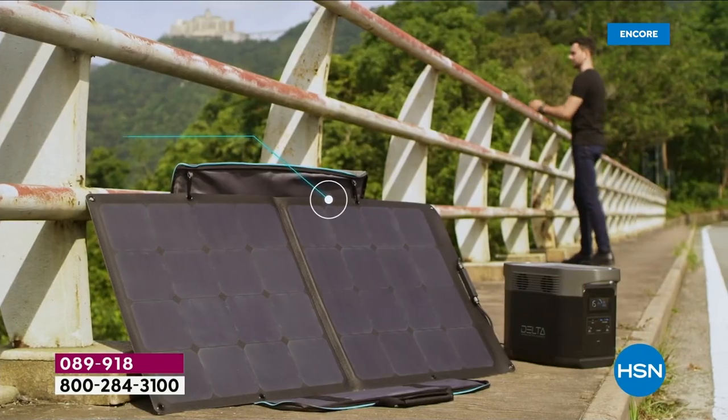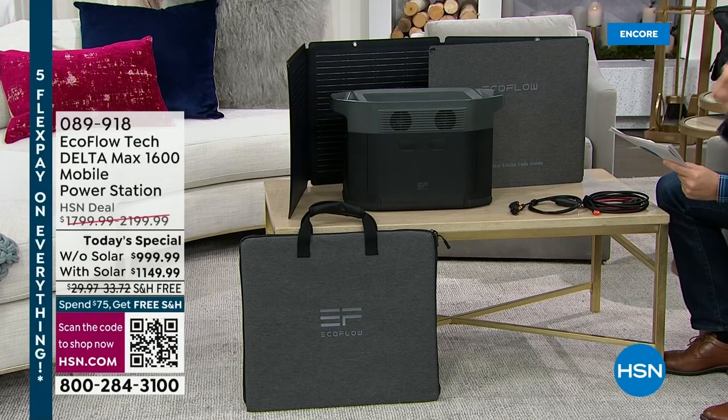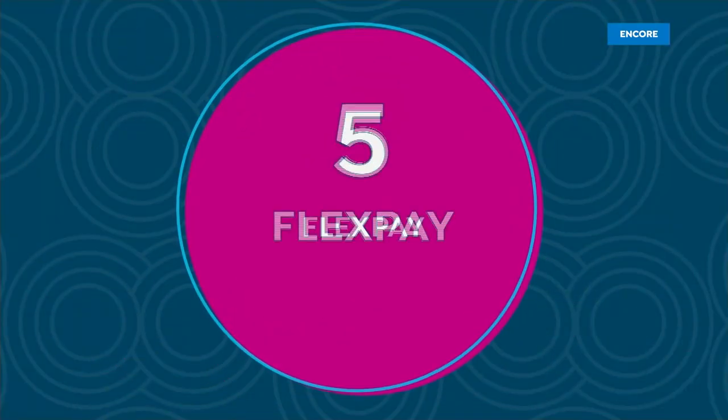If you don't want the solar panel, it's $999 and change, down from $1,800. The bundle with the solar panel is only $150 more — normally $2,200, today just $1,149. We have FlexPay at $200 to $230 and VIP financing available. This is the only scheduled today's special until September. The man with a plan, Justin Hyatt, voice of EcoFlow and HSN, is here tonight.